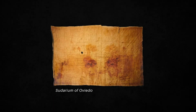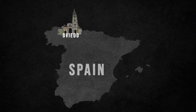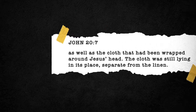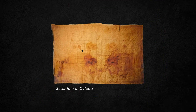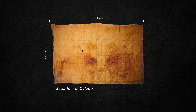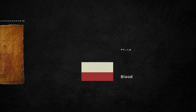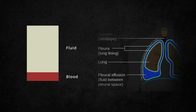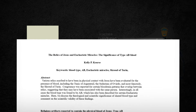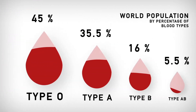The word Sudarium means a towel or handkerchief, and Oviedo is a place in northern Spain where it has been preserved for the last 12 centuries. It is believed to be the face cloth that covered Jesus' face after his crucifixion, as mentioned in the Gospel of John. It is made of relatively poor-quality linen, measuring about 84 cm long and 53 cm wide, with multiple layers of stains consisting of one part blood and six parts fluid from pleural effusion — liquid that collects in the lungs when a crucified person dies. Both the Shroud of Turin and the Sudarium of Oviedo carry the same blood type, AB, which is a relatively rare blood group.